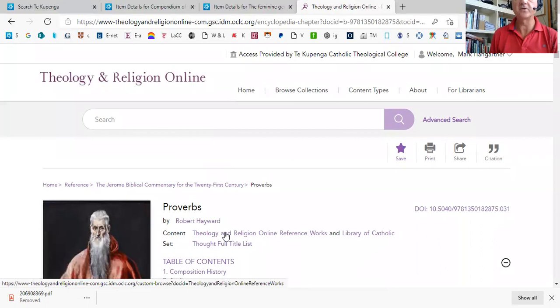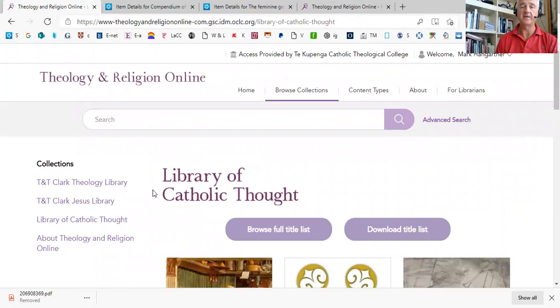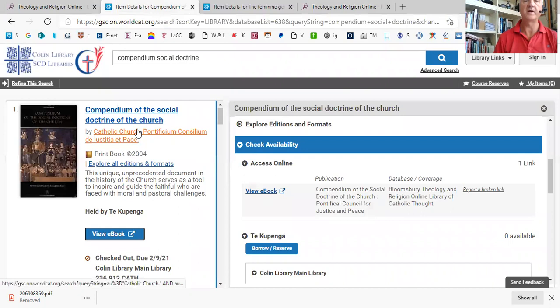The second question is how do we get to some of these resources? I'm just going to show you from our library catalog. The first and easiest way is by going to library links, clicking on Library of Catholic Thought, and you can see it opens up at the homepage that I started this tutorial with.